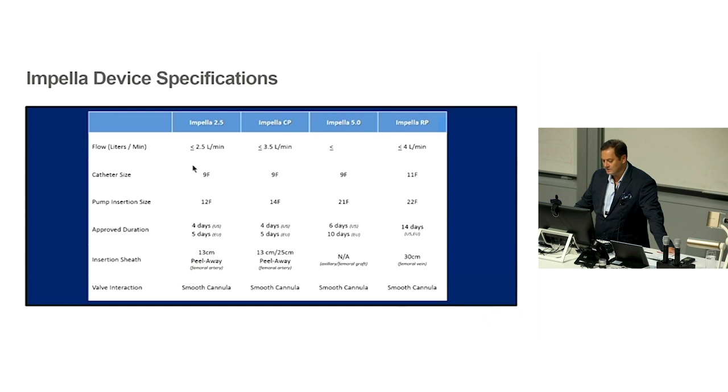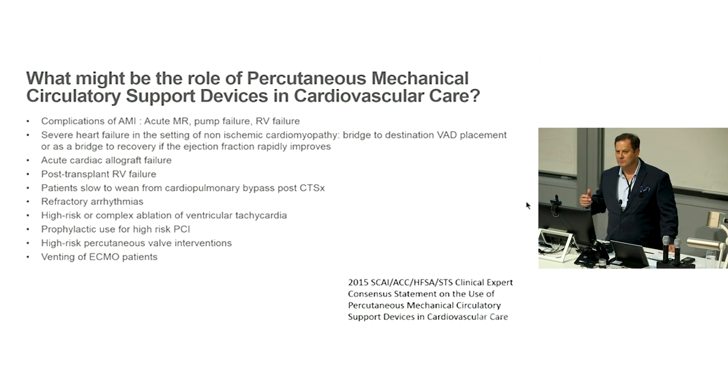The catheters range from 9 French up to 22 French — the catheters themselves are 9 French but the motor units are the bulky part. The percutaneous devices can stay in for up to four or five days — four days approved in the US, five days in Europe. The surgical devices are for much longer duration, and there have even been patients who've had them as medium-term therapy pending transplant, implanted in the axilla and allowed to mobilize.